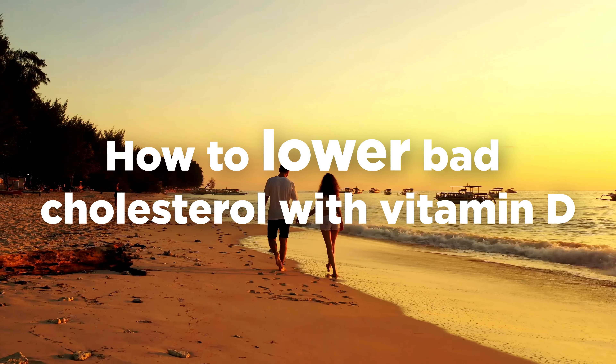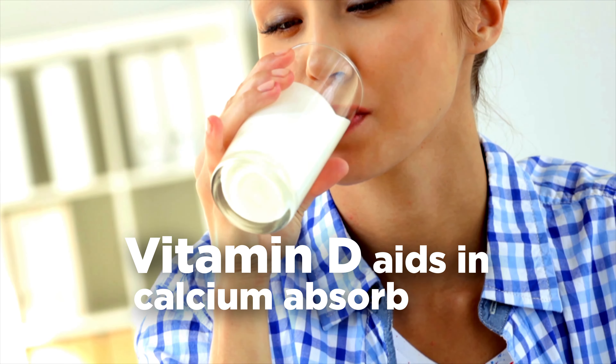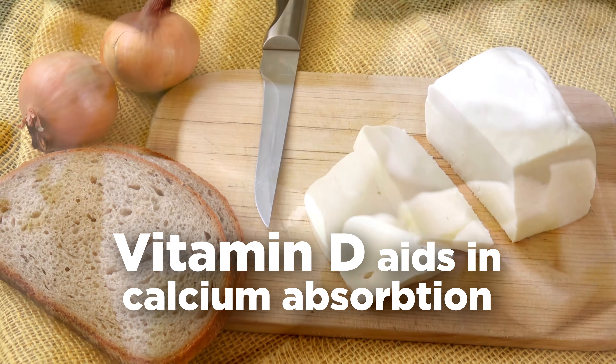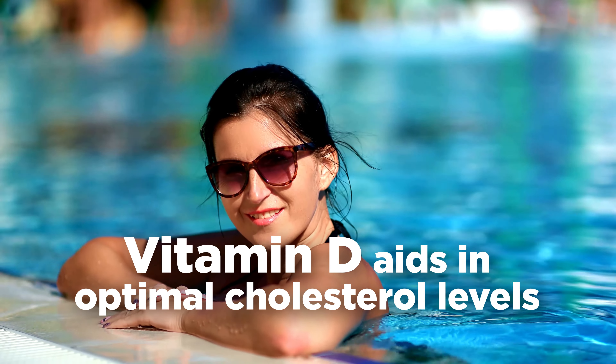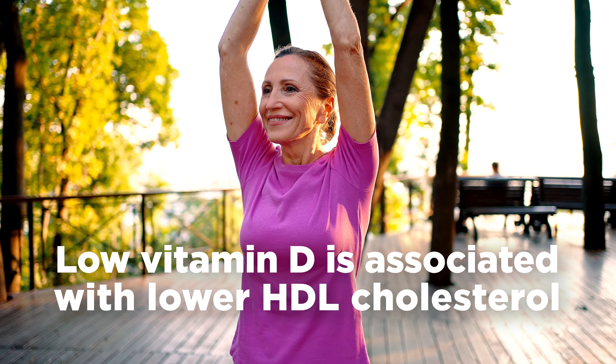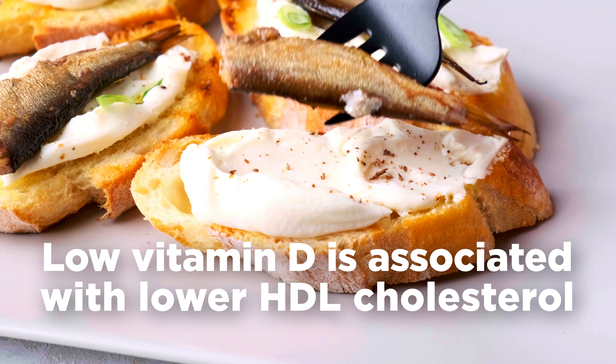Vitamin D is a fat soluble vitamin with many health benefits. It aids with the proper absorption of calcium in your body, which helps optimal immune system function. But it also plays a role in promoting optimal cholesterol levels. Research shows that vitamin D deficiency is associated with lower HDL, or good cholesterol.